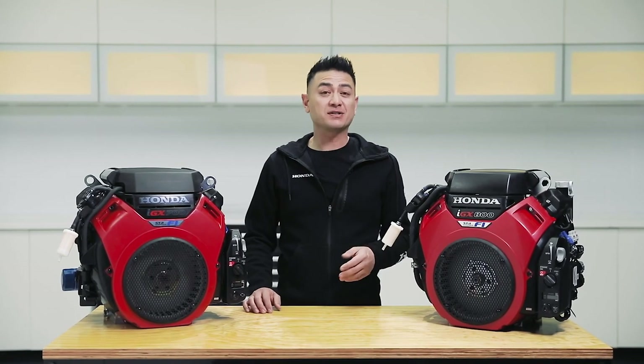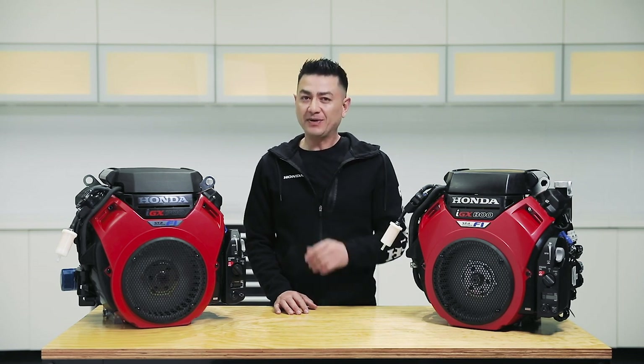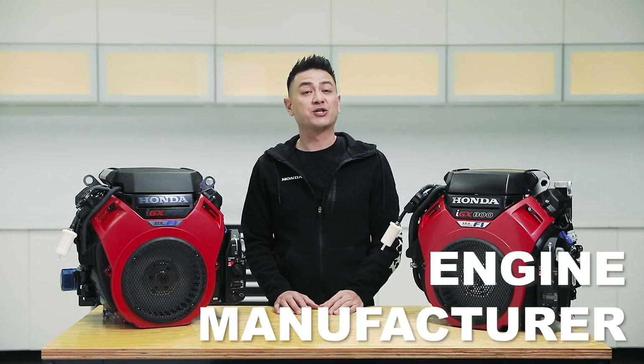A lot of you know that Honda makes great cars, motorcycles, power equipment, outboard engines, and off-road vehicles, but you don't get to be the world's largest engine manufacturer with that alone.